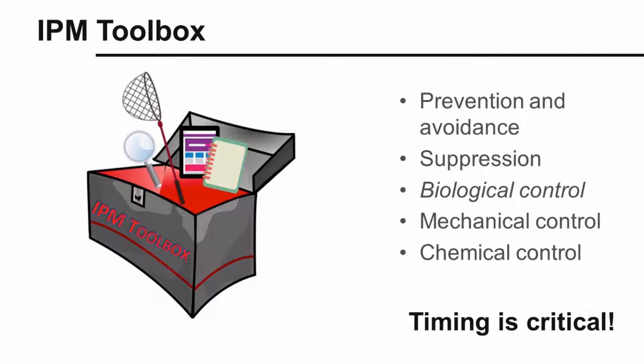Weed scouting and weed identification provide the baseline information you need for making weed management decisions. Let's look into our integrated pest management or IPM toolbox for appropriate tools that we can use in our integrated weed management approach.